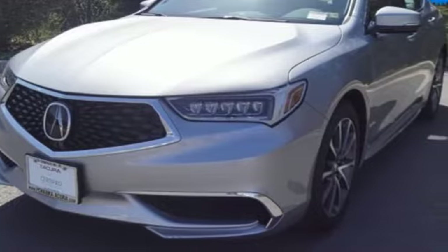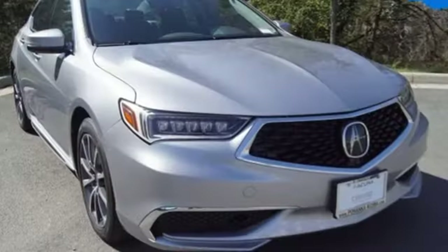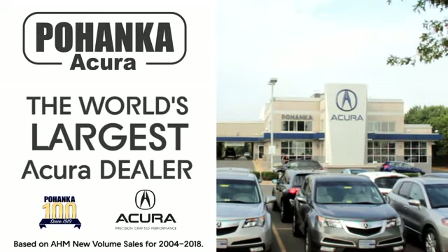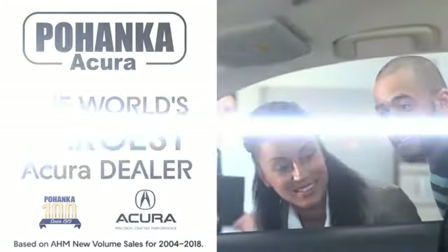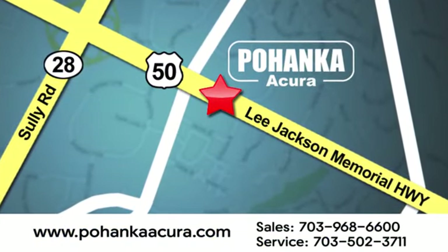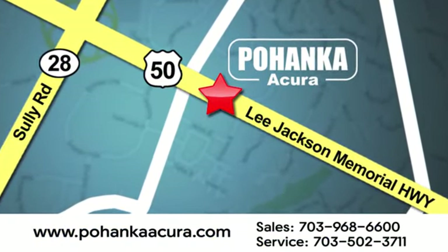They say a journey begins with one step — in this case, it begins with a test drive. Start your next adventure today. Pohanka Acura is a great place to buy a car. We're conveniently located at 13911 Lee Jackson Memorial Highway, Route 50, in Chantilly.